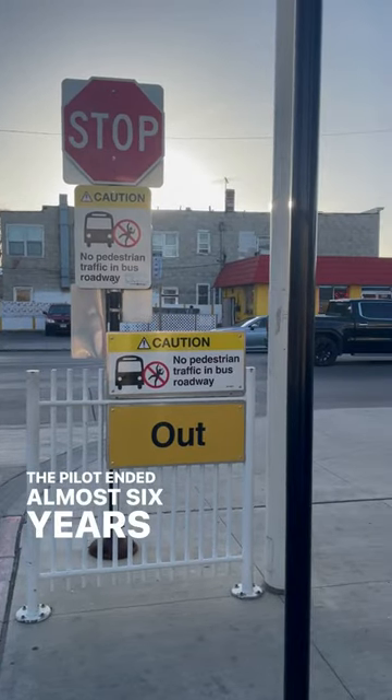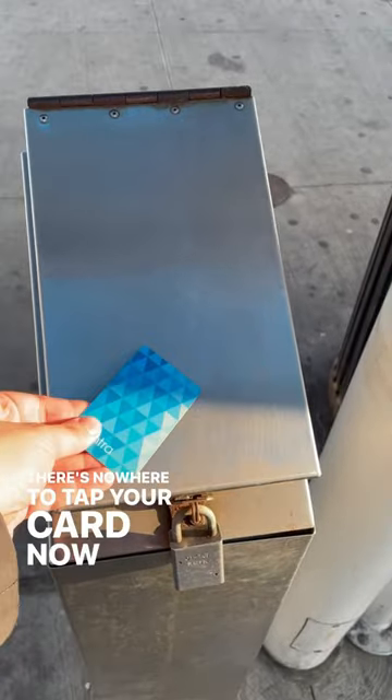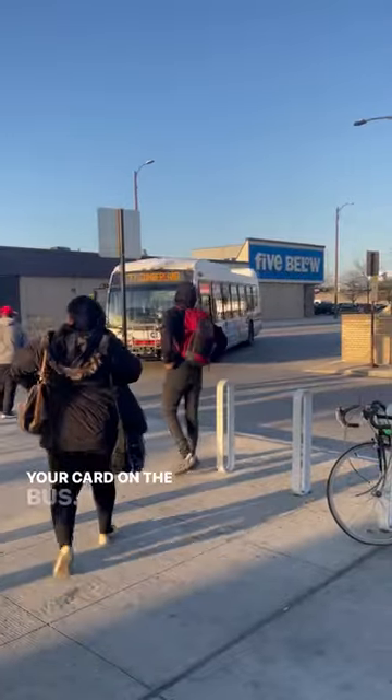The pilot ended almost 6 years ago, but all the signs are still up. There's nowhere to tap your card now, so if you're getting on the bus, you can just walk into the fenced-off area and tap your card on the bus.